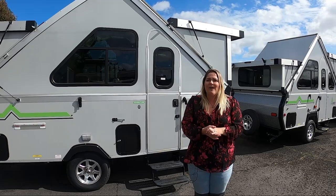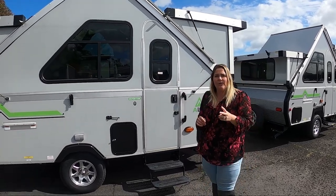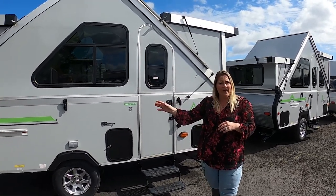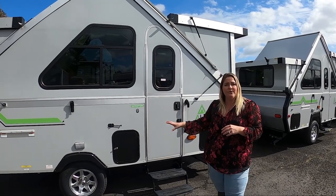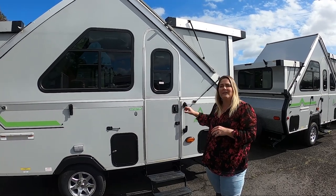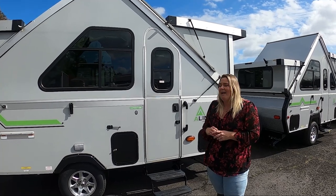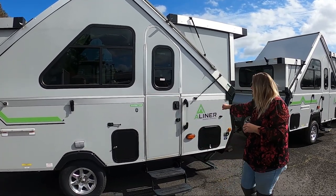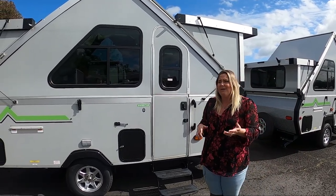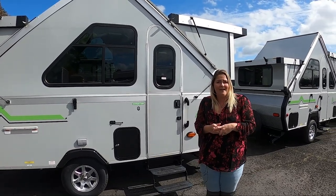The first in the large lineup is the Expedition, which is right behind me. You get two floor plans: a permanent queen-size bed or a sliding gaucho couch. The Expedition gives you an optional toilet inside, a kitchen located on the inside, and a little dinette that converts into a bed. The Family Expedition also has an optional toilet inside, but the kitchen slides out the front. Its focus, like its name, is the family — it sleeps four adults throughout the inside of the unit.